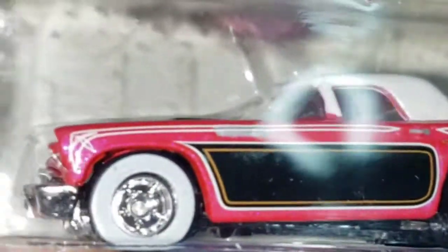It lacks a little detail on the back but it's pretty cool on the front. Check out the grill. I'm a sucker for whitewall tires — real rider wheels, metal base. Awesome piece.